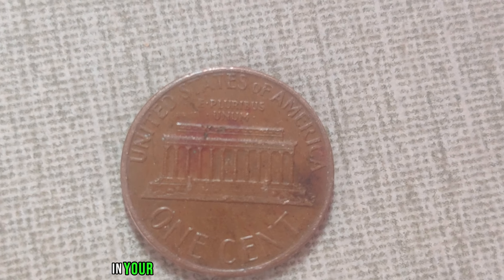But why is this humble penny worth such a fortune? Firstly, its rarity: due to limited minting and circulation, the 1945 D-Mint Mark Wee penny is exceptionally scarce, making it a coveted treasure among collectors worldwide. Furthermore, its historical significance cannot be overstated — produced during a pivotal moment in American history, this penny serves as a tangible link to the past, encapsulating the spirit of resilience and triumph that defined the World War II era.